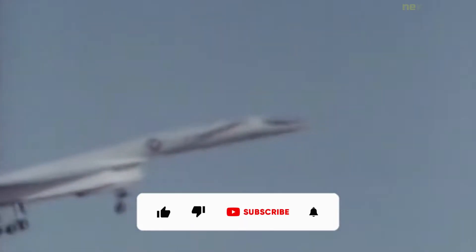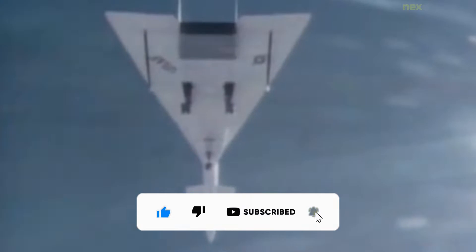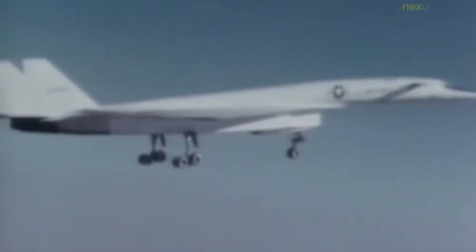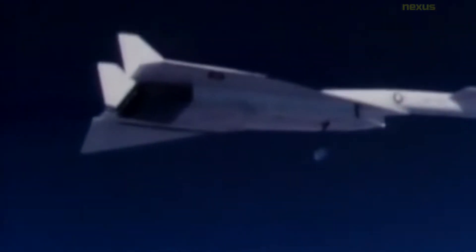The North American Aviation XB-70 Valkyrie was the prototype version of the planned B-70, a nuclear-armed deep-penetration supersonic strategic bomber for the United States Air Force Strategic Air Command. At these speeds, it was expected that the B-70 would be practically immune to interceptor aircraft, the only effective weapon against bomber aircraft at the time.